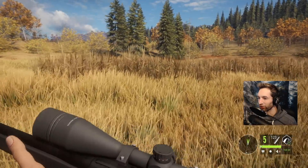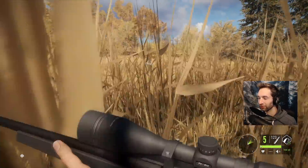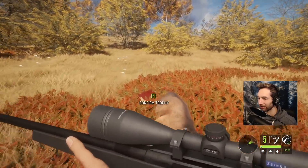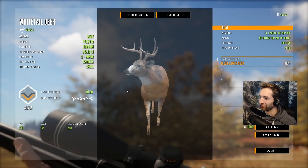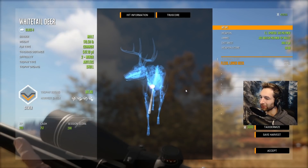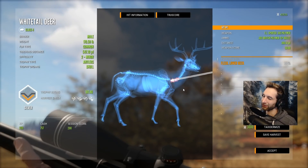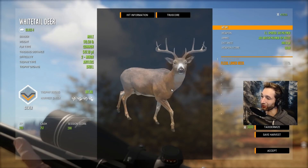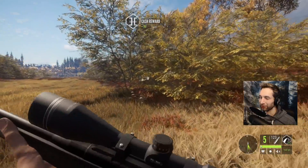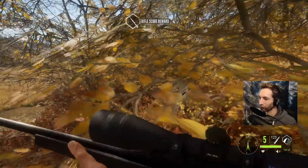I'm very curious if we heart-shot this buck — I'm pretty sure we should have. He's piled up right here; this is the second buck we got. Let's find out — it was actually a lower neck shot. It's a really cool looking buck too. I feel like that's decent penetration though; it's not like it barely hit — it definitely hit and dropped him at 300 yards, so that's still pretty impressive.